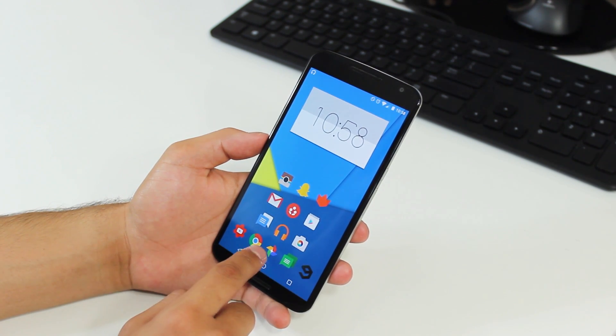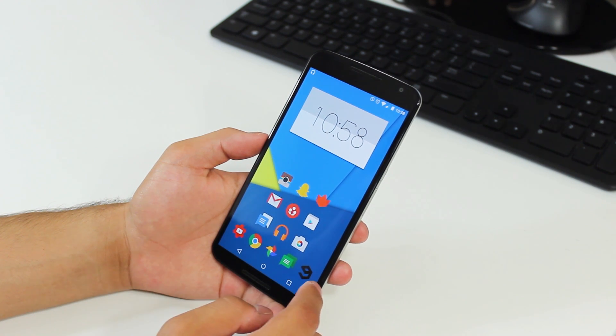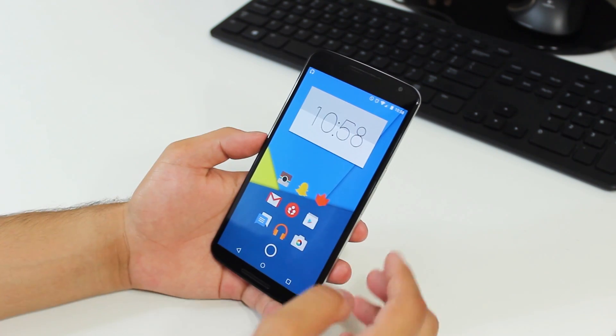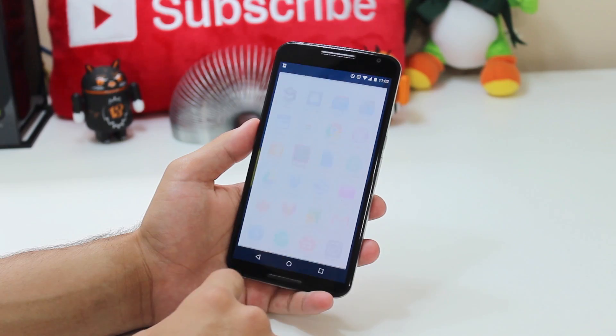I've also got this cool little swipe-over feature in the dock to get to some of my other frequently used apps while keeping my home screen looking nice — like Studio, Chrome, Photos, Hangouts, and then 9GAG for funny, random, interesting pictures, GIFs, and memes. Anyway, let's go ahead and take a look at what I have inside my app drawer.